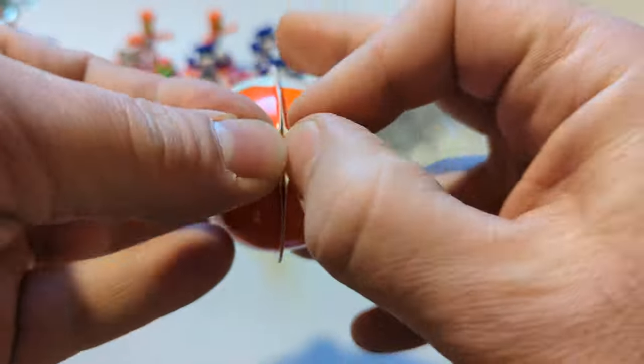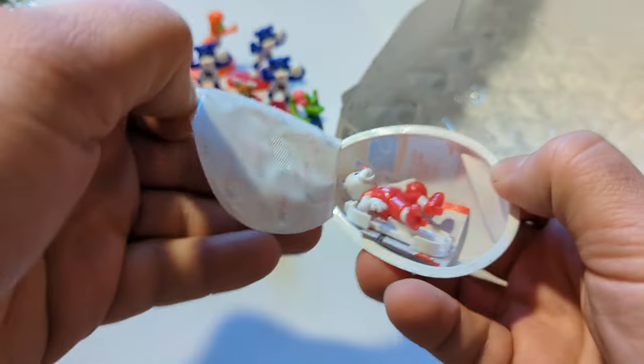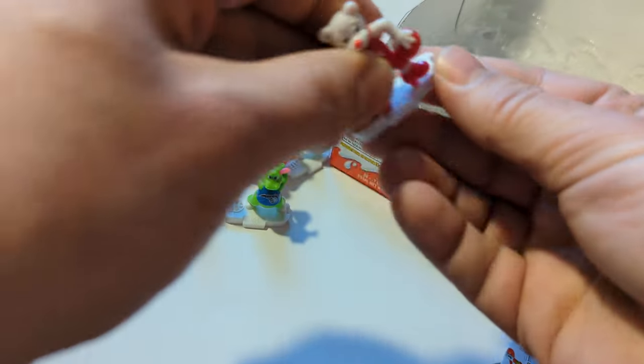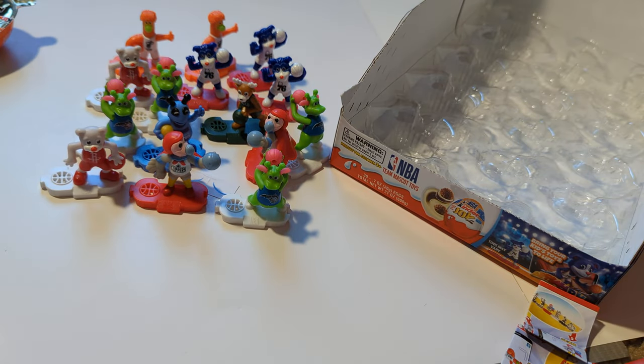Down to the last egg. This has been 15 Kinder Joy 2022 Mascot Edition. We got a duplicate there as well — Houston Rockets Clutch the bear. So out of 15: two Bernies, three Franklins, two Chuck the Condor, one Bango the Buck, four Stuff the Dragon, two Clutch, and one lonely Hugo the Hornet.